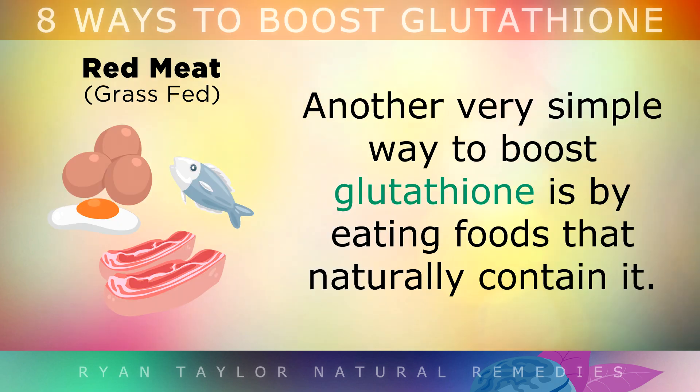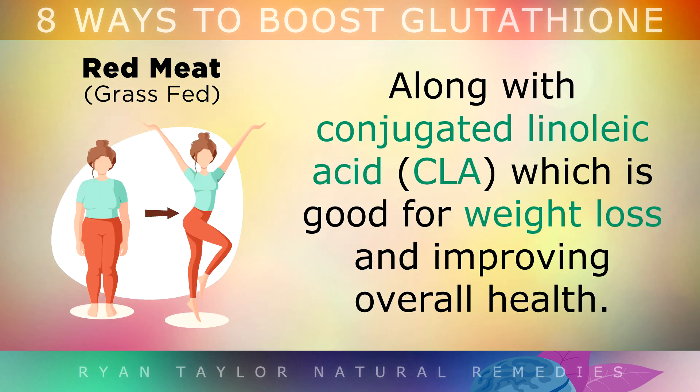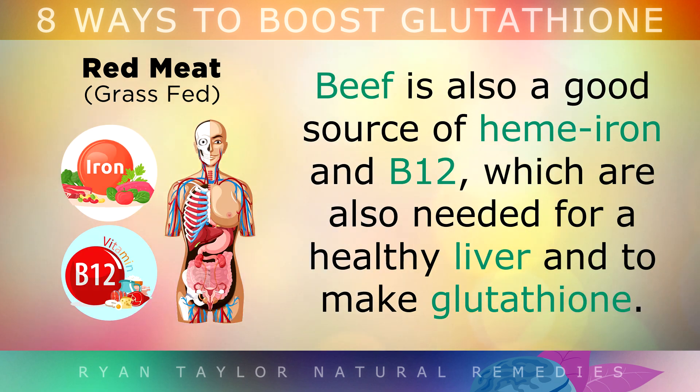5. Red Meat. Another very simple way to boost your glutathione is by eating foods which naturally contain it. Grass-fed beef is one of the best natural sources of glutathione, along with conjugated linoleic acid, which is also good for weight loss and improving overall health. Beef is also a good source of heme iron and B12, which are needed for a healthy liver and to make glutathione.